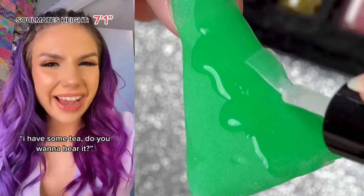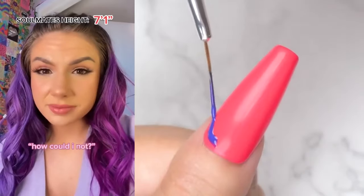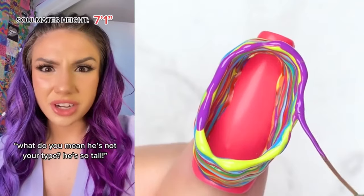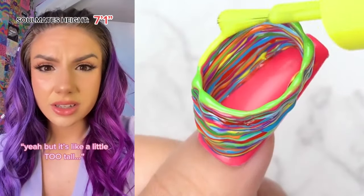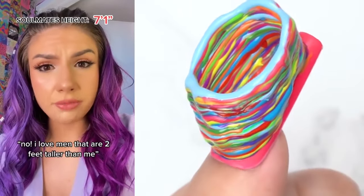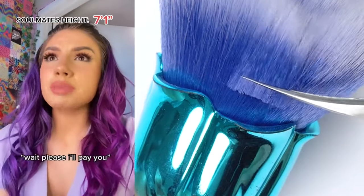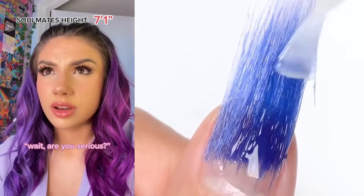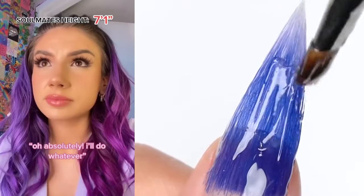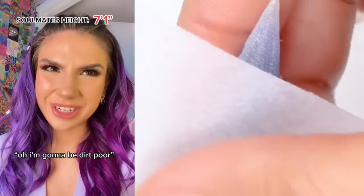Bestie! Hey, what's up? I have some tea — do you want to hear it? Yes, always. Do you know that kid who's 7'3"? How could I not? I heard he has a crush on you. I'm not interested. He's not really my type. What do you mean he's not your type? He's so tall. Yeah, but it's, like, a little too tall. Didn't you just call your soulmate a walking skyscraper? No, I love men that are two feet taller than me. Right. Just forget it — I don't want him. Wait, please. I'll pay you. Are you serious? Yeah. How much are we talking? A thousand dollars. Absolutely. I'll do whatever. Yay. I'm gonna be dirt poor.